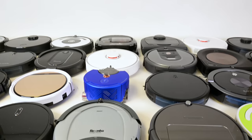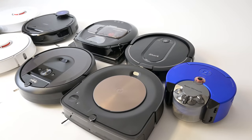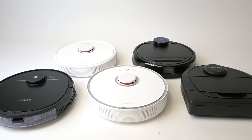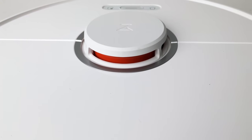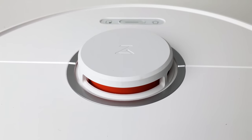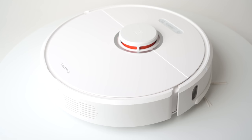Since then, all manner of robot vacuum companies have been releasing smart robot vacuums, some with cameras and some with lasers for their mapping systems. And there are some pretty big differences between these two systems, but companies seem to be sticking with their choices for the most part. So let's look at the pros and cons of each system to see why there are good reasons to choose each one.